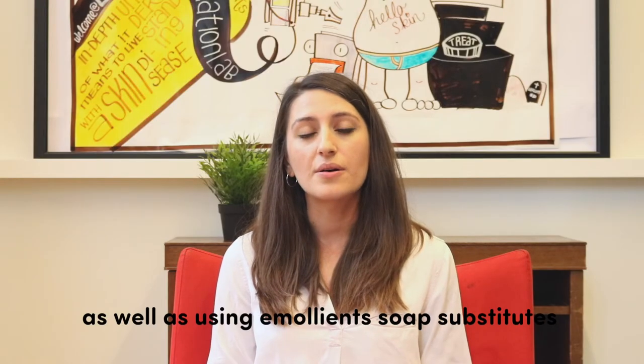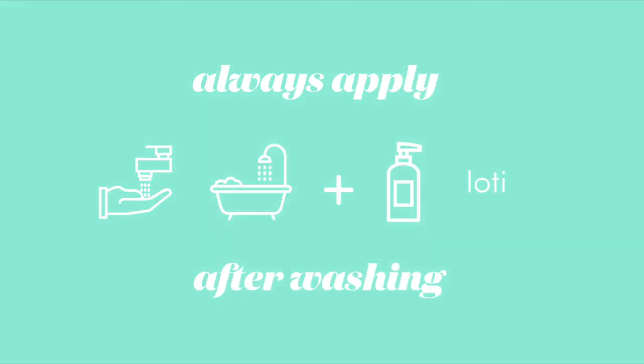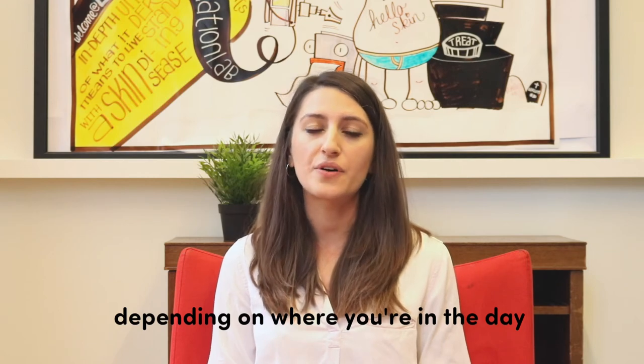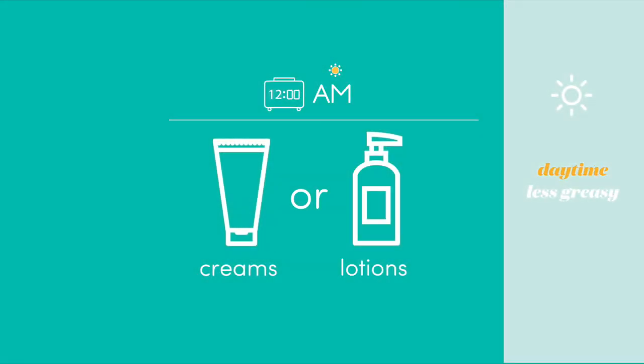As well as using emollient soap substitutes, you should also make sure to apply a moisturising product immediately after washing, because water has a very drying effect on the skin. Depending on where you are in the day, opt for either a lotion, a cream or an ointment. Most people tend to prefer lotions and creams during the daytime because they tend to be a little bit less greasy.